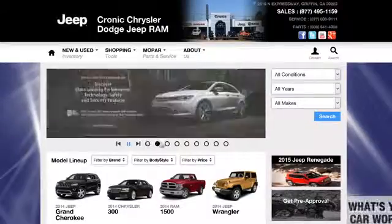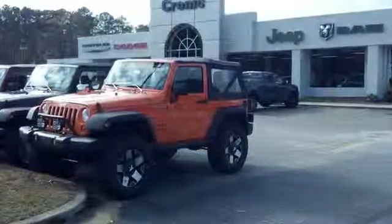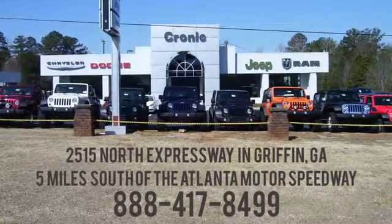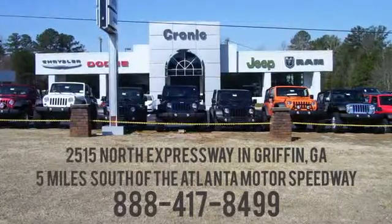Call, click, or stop in to Chronic Chrysler Dodge Jeep Ram today. We're conveniently located at 2515 North Expressway in Griffin, Georgia, 5 miles south of the Atlanta Motor Speedway.